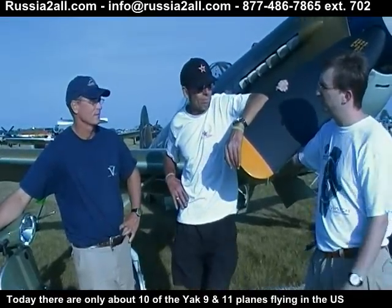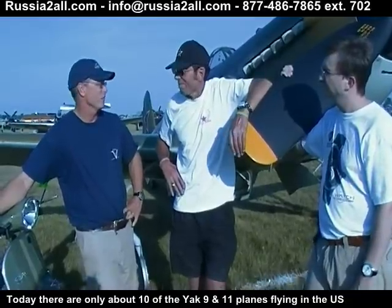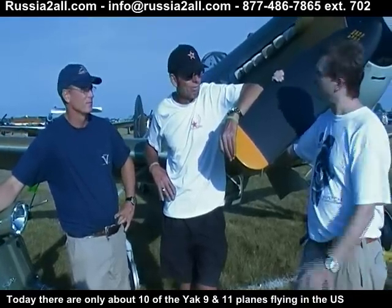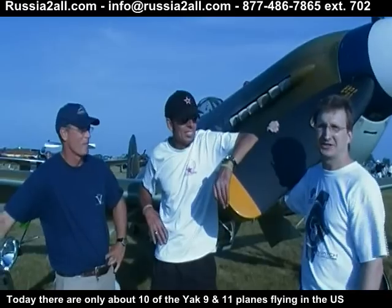How common are these planes in the U.S. among pilots? There are probably no more than 10. So you're seeing two of only about 10 planes like this in the entire United States.